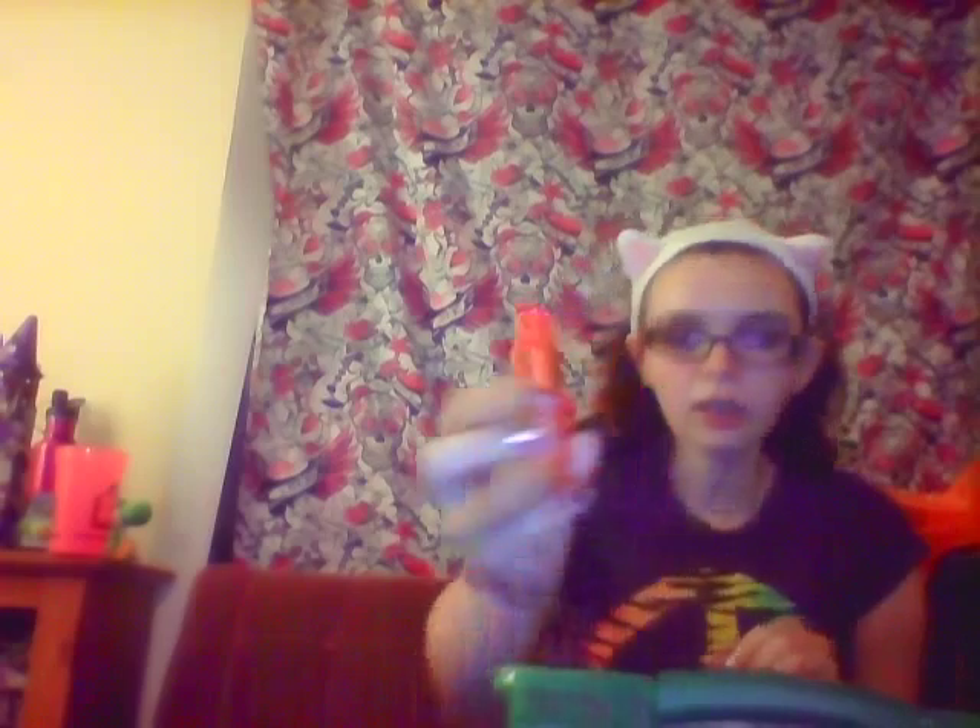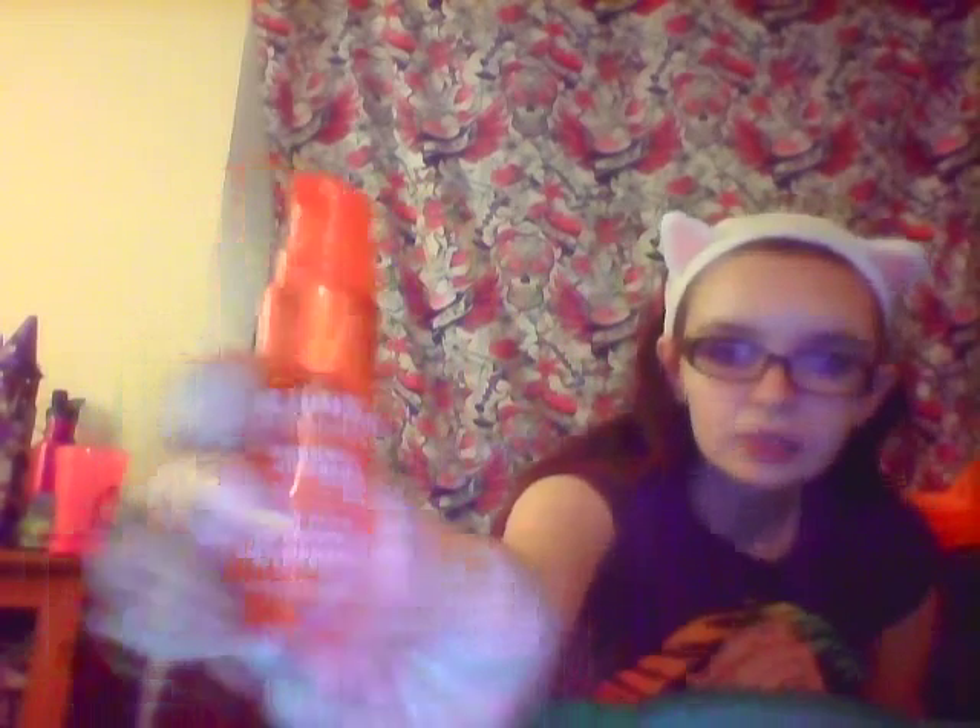This is a Birchbox item — Ablaftica Seaberry Hair Serum. It looks like this. It was nice — it's one of those silicone-y things you put in your hair and it makes it all soft and smooth. It was nice, but there are a couple other serums like that I like better, so I wouldn't particularly get this one.